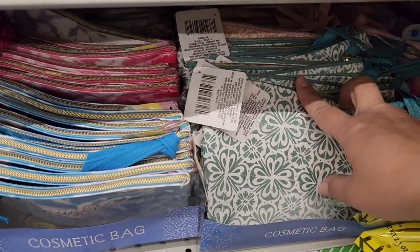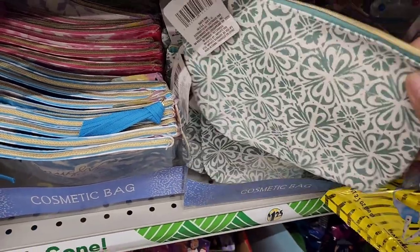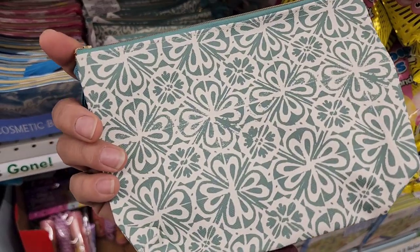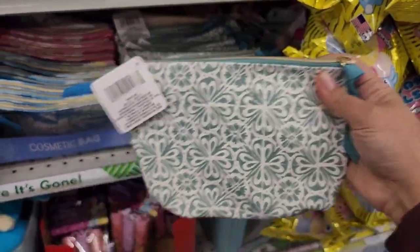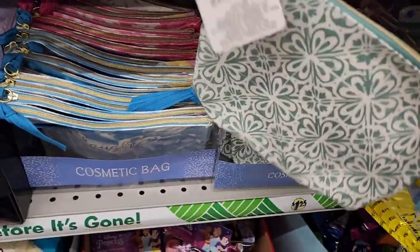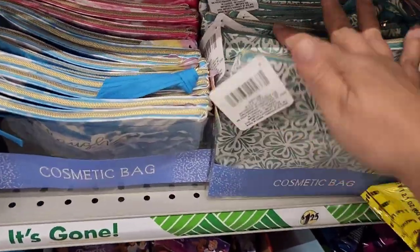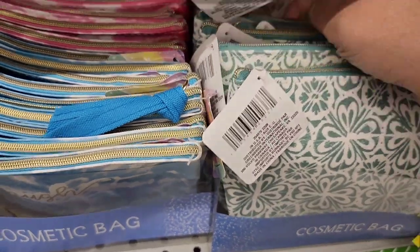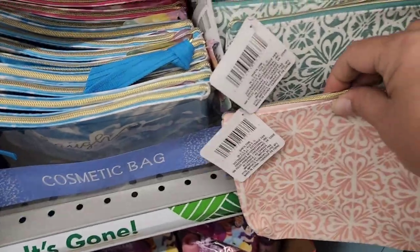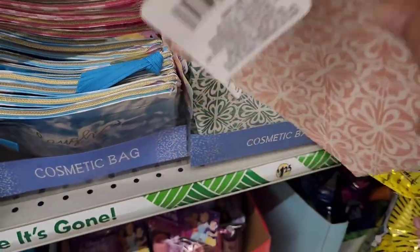I am so excited — look at these new cosmetic bags! It's a Green Briar product. They have it in this color and one other color, so you can see the difference. These are cute for anything, not just makeup.